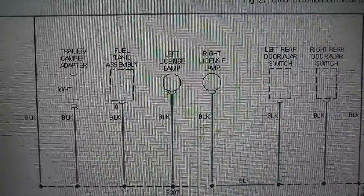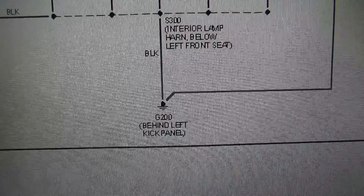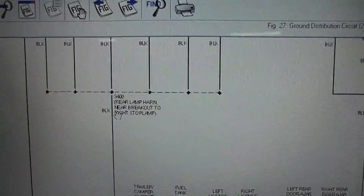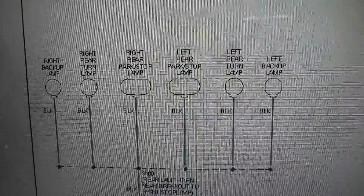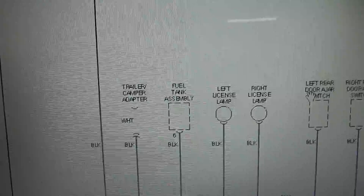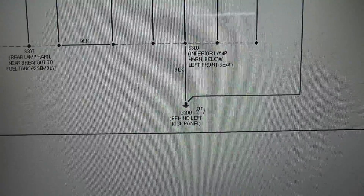I pulled up a ground distribution diagram. You see where it says fuel tank assembly — that comes over here and it shares this G200 ground. The other circuits on this are exterior lights, parking lamps, and turn signals. So it's not necessarily the headlight circuit, but the parking lamp circuit that's involved and shares these grounds. We've also got plate lights and some other circuits, but that's the common tie-in. We definitely have a bad ground — let's go find it.